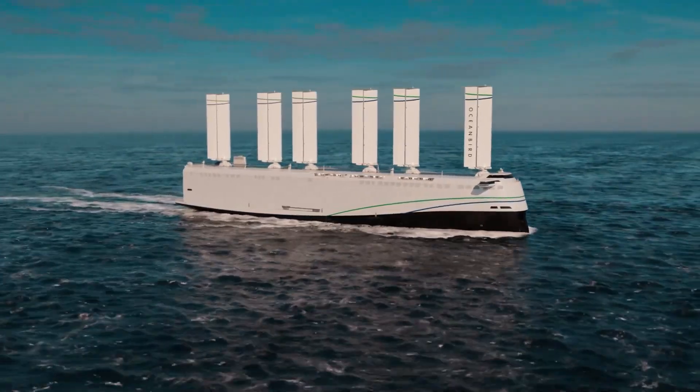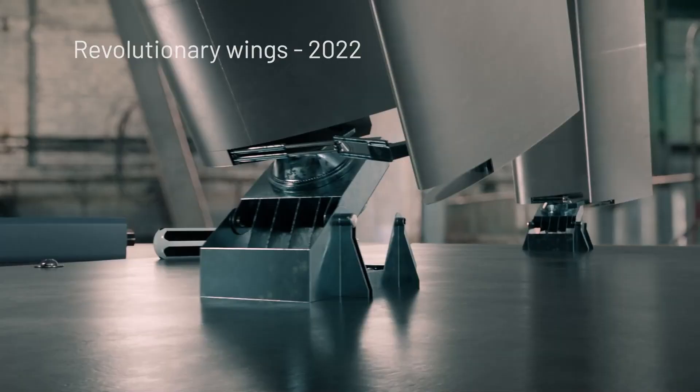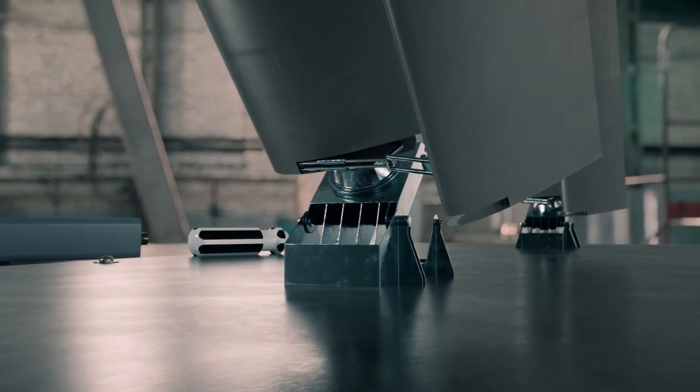Combining cutting-edge engineering with renewable power, the Orcell Wind stands as a bold step toward sustainable global trade and cleaner oceans.